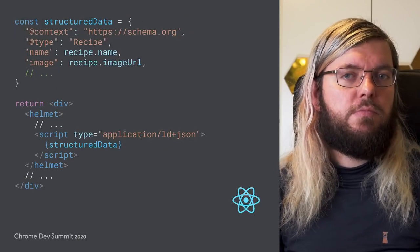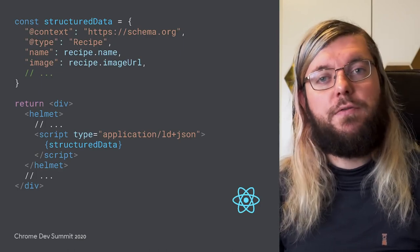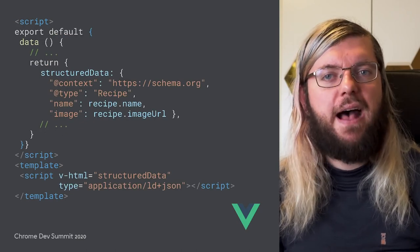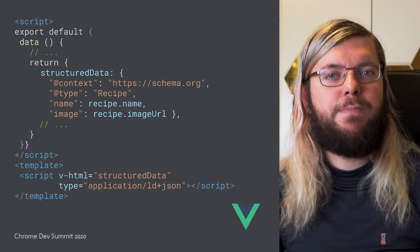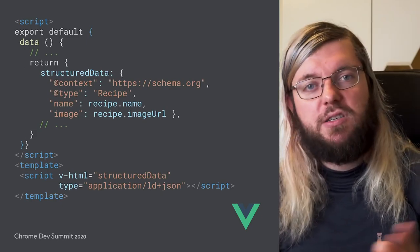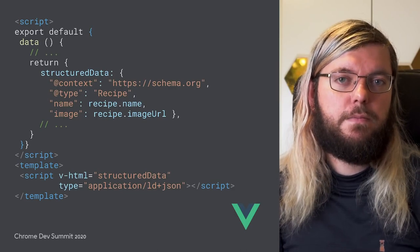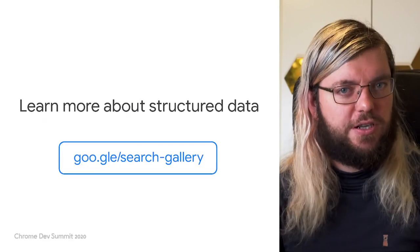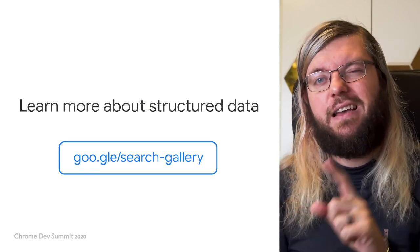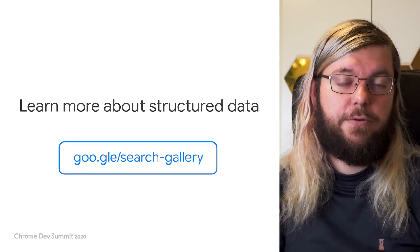In React, you might add the information in your render method as part of your Helmet markup. For Vue.js applications, you can pass structured data into your template by specifying the JSON-LD markup in your data lifecycle hook, and then pipe it into the rendered HTML using the VHTML mechanism. If you want to learn more about structured data, the available verticals, and the implementation details, check out our search gallery at goo.gle/search-gallery.